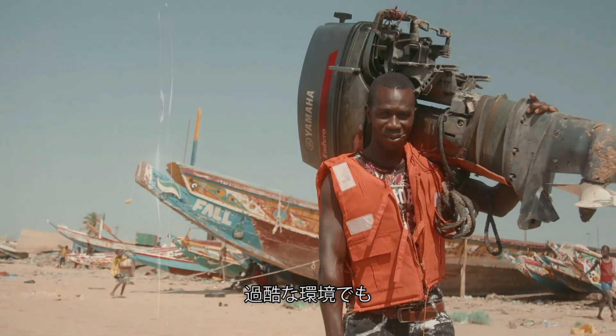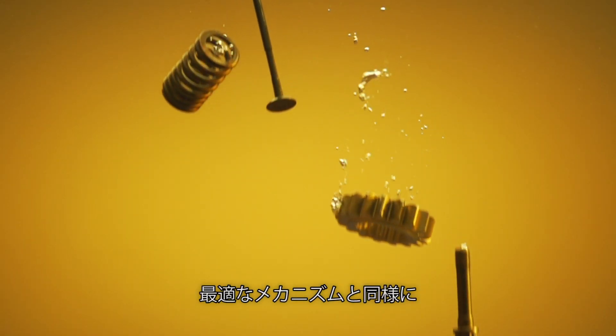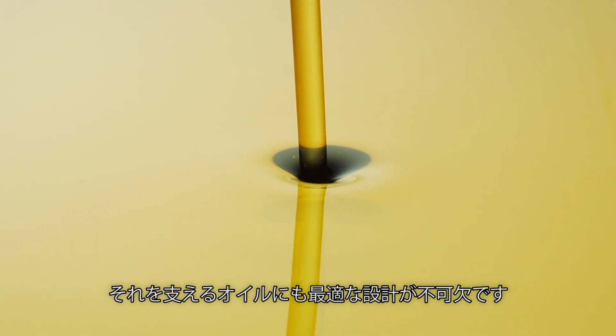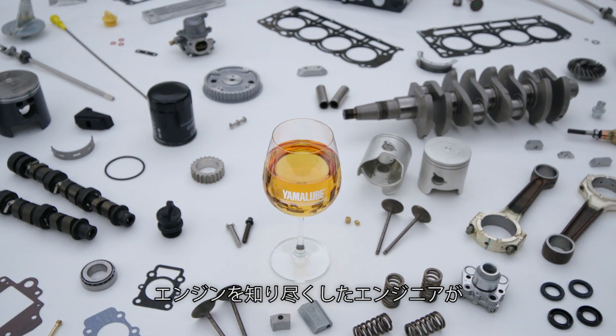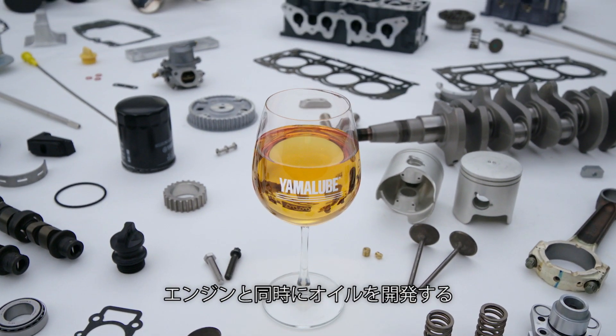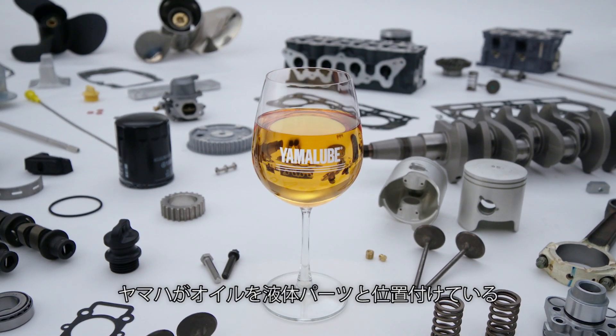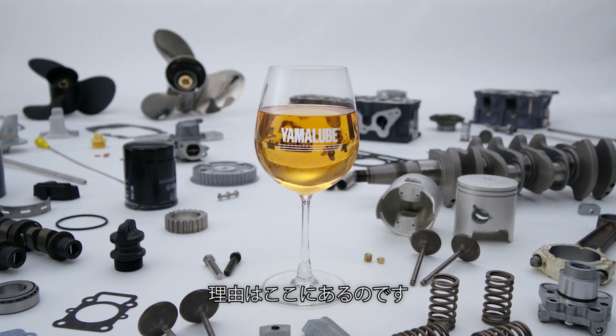For a Yamaha engine to deliver 100% of its performance potential even in tough environments, its design and construction are key, but the oil aiding their operation is equally vital. The engineers who know Yamaha engines and their requirements best should develop the oil they will use at the same time. This is why Yamaha considers oil to be a liquid engine component.